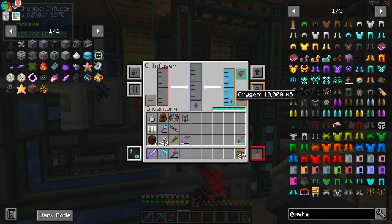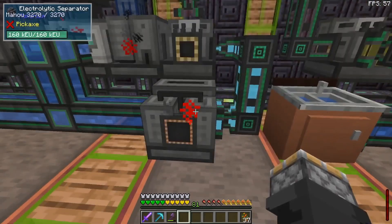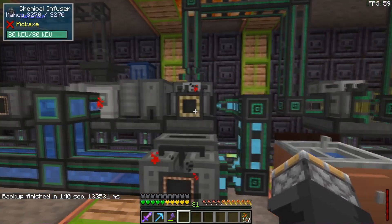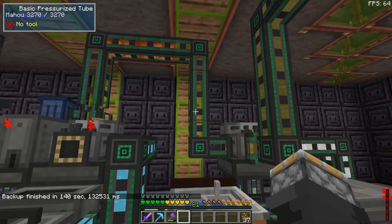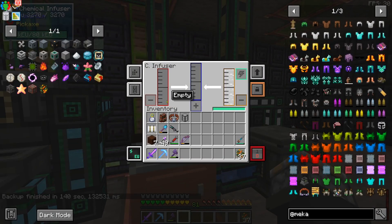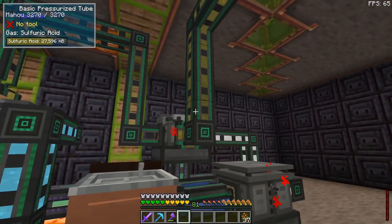Taking the sulfur dust and putting it into a chemical oxidizer, that turns it into sulfur dioxide. This gets mixed with oxygen in a chemical infuser and it turns into sulfur trioxide. Then another electrolytic separator pulls out the oxygen, and the sulfur trioxide feeds into a chemical infuser that mixes with water vapor to produce sulfuric acid.